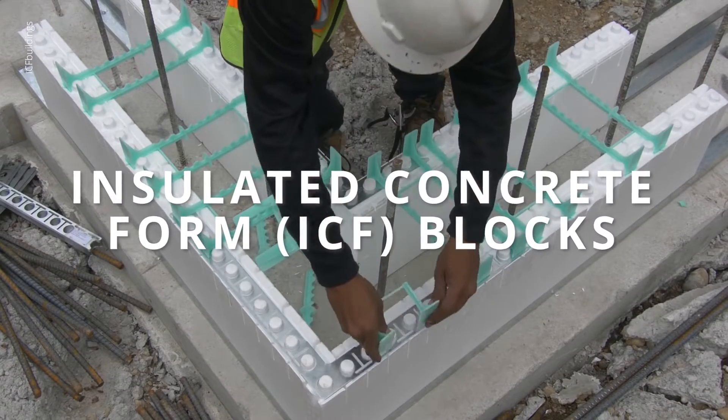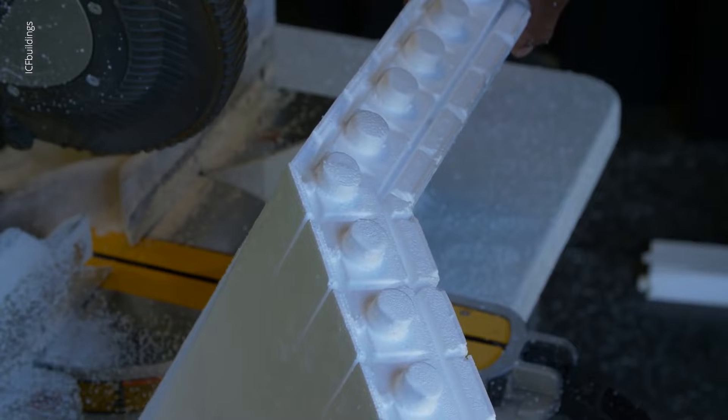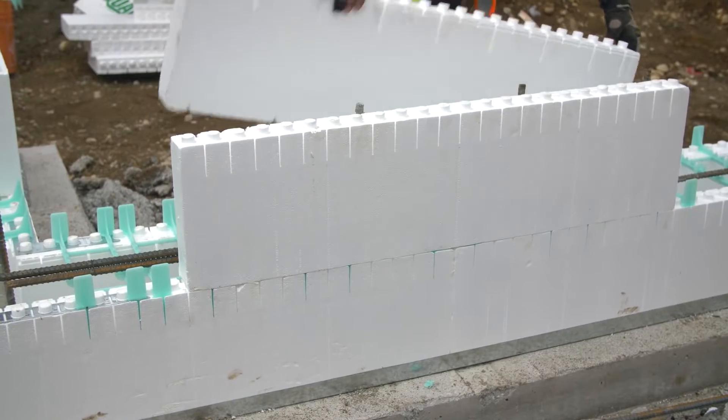Insulated concrete form blocks. These blocks are known for their exceptional insulation and soundproofing abilities. They're often used in constructing basements as well as entire buildings in regions with extreme weather conditions.